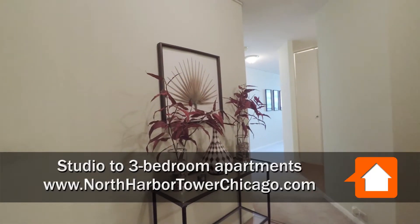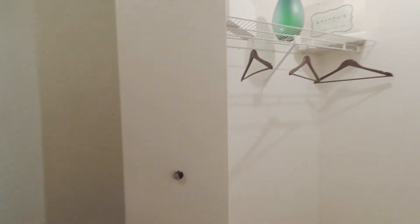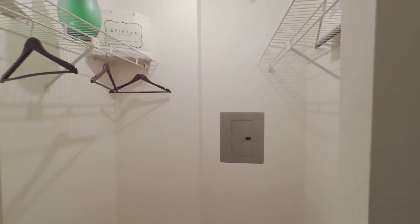I'm in the wide foyer of an 05-tier, one-bedroom, bath-and-a-half unit. There's a nice-sized walk-in closet off to the right as you enter, with shelving on both sides. Then a large, deep powder room with a nice wide vanity.